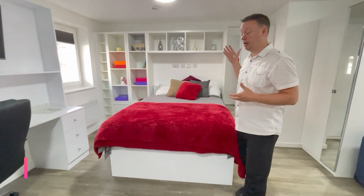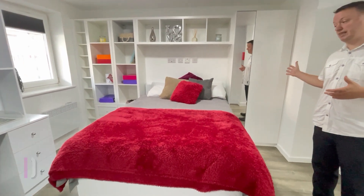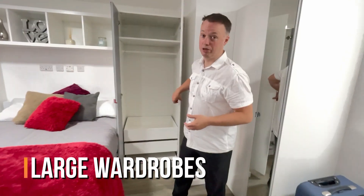Now the accommodation itself comes with a double bed, which is standard for all of our studios. These beds have storage underneath, and this particular studio has two lovely wardrobes with plenty of storage inside.